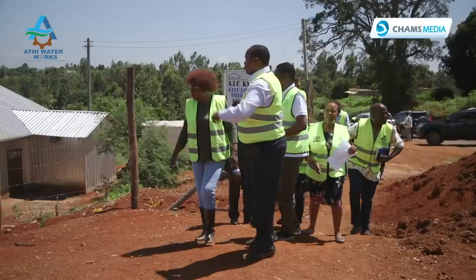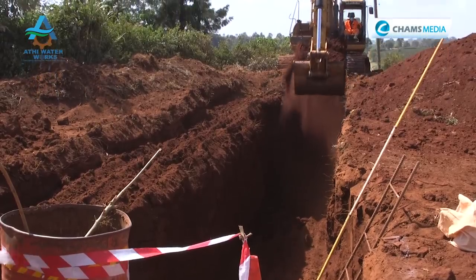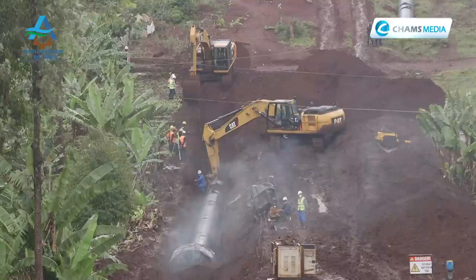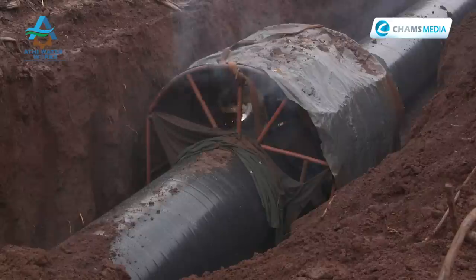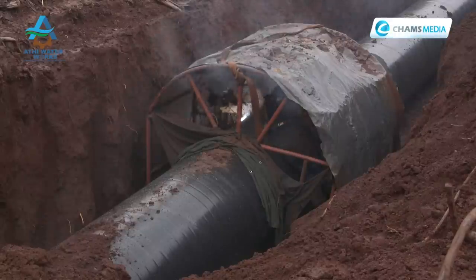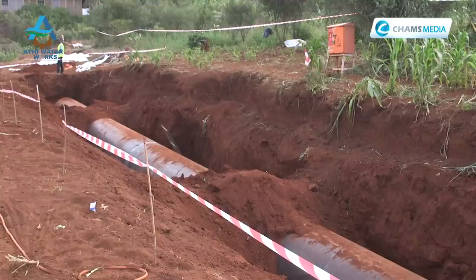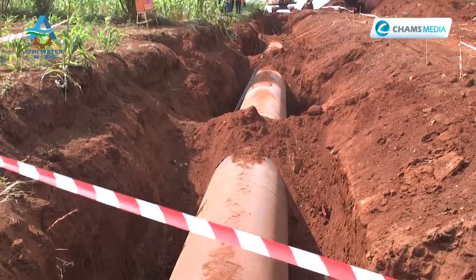Despite the challenges, efforts are being made to expedite implementation. These include bringing on board two additional subcontractors to support the main contractor, increasing the number of working teams from three to ten, and engaging the pipe supplier to ensure timely delivery of materials.